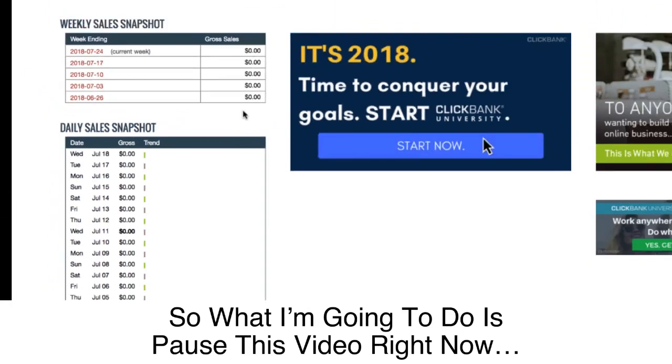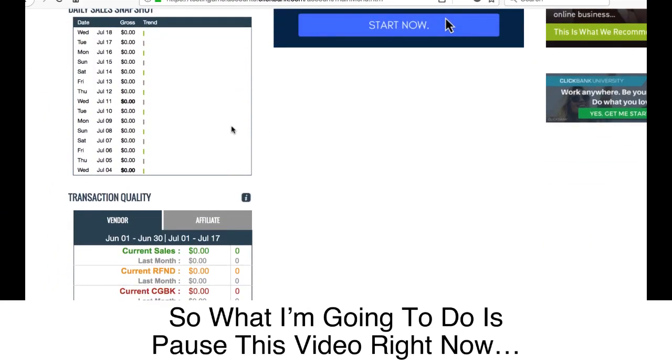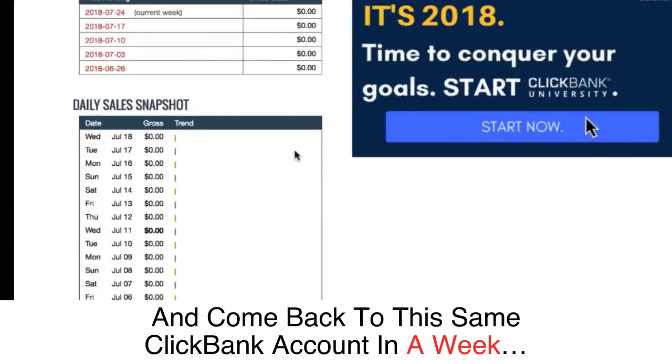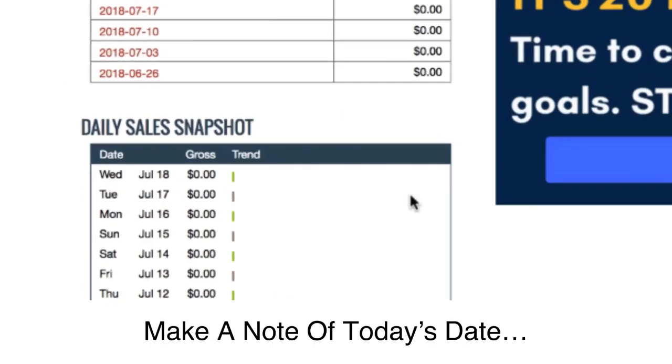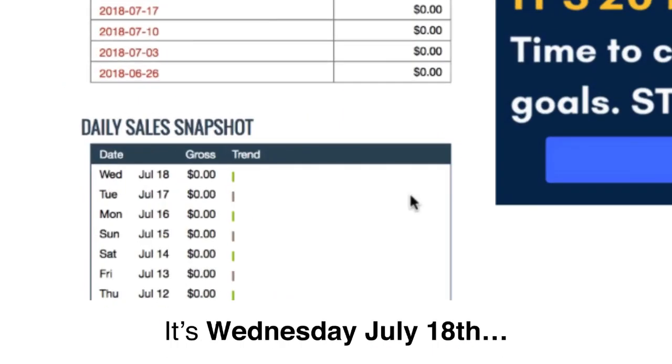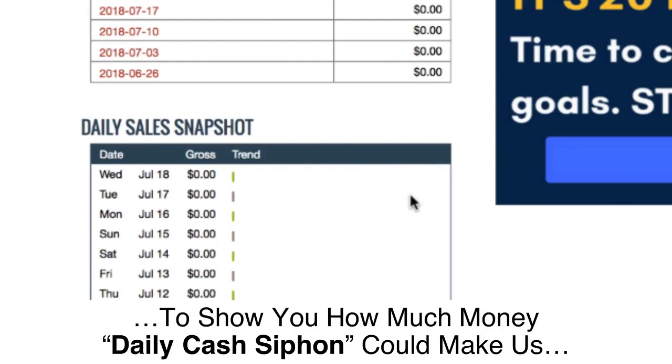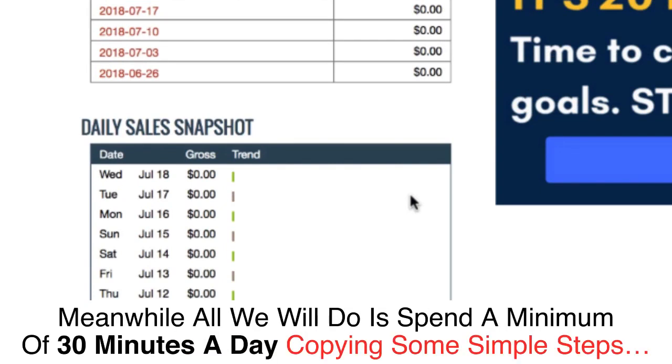What I'm going to do is pause this video right now and come back to this same ClickBank account in a week. Make a note of today's date — it's Wednesday, July 18th. I'll log back in a week from now to show you how much money Daily Cash Siphon could make us. Meanwhile, all we will do is spend a minimum of 30 minutes a day copying some simple steps.